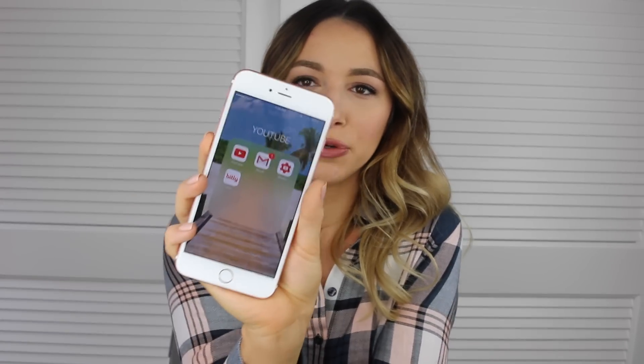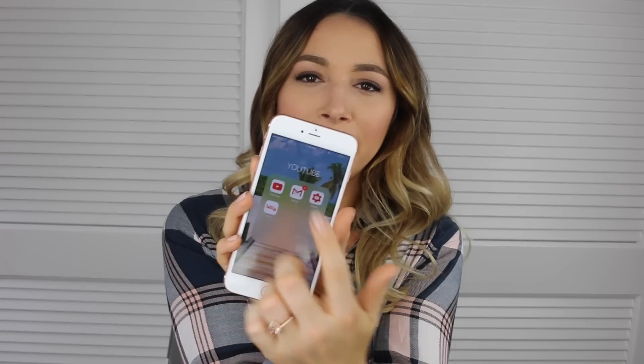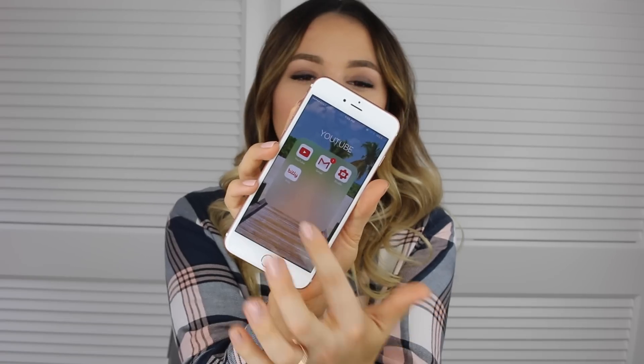Then I have a Social folder with Facebook, Snapchat, Instagram, and Twitter — all my links are in the description. Next to that is my YouTube folder. I have the regular YouTube app to watch videos, Mailbox for my YouTube email, Studio which is great for replying to comments and seeing analytics, and a link shortener because YouTube doesn't allow full-size links in descriptions so you have to shorten them.